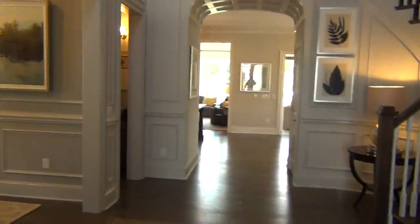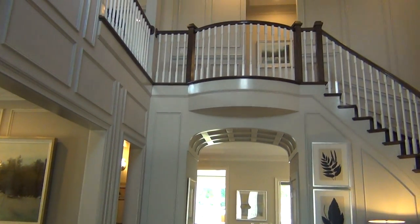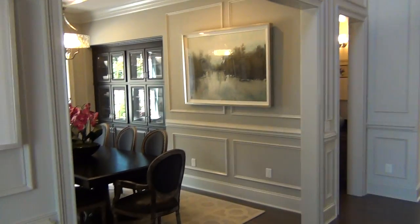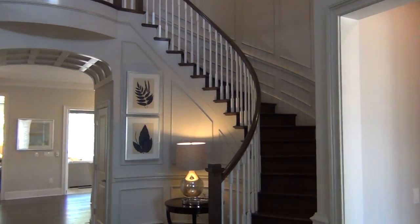Double entry door, great two-story entry. Standard Pacific, like all the builders, is going to spend the money on the model to make it really show out nicely. Formal dining, circular stairway — got a nice little angle on it.